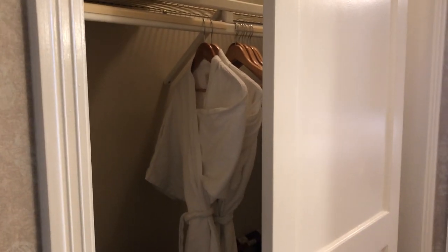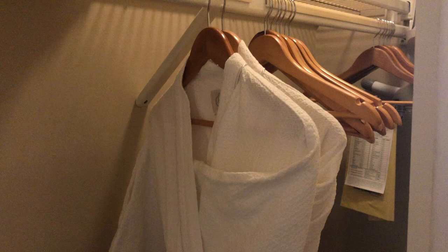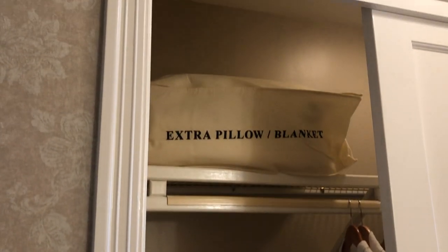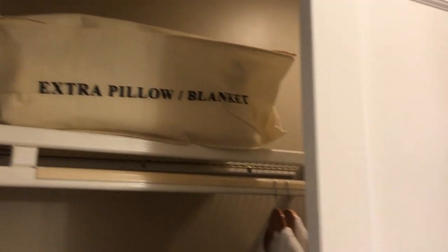As you walk into the room you see that you have your bathrobes as well as your safe and some additional storage. These rooms do sleep five guests, so there is an extra pillow and a blanket because there is a sleeper sofa.